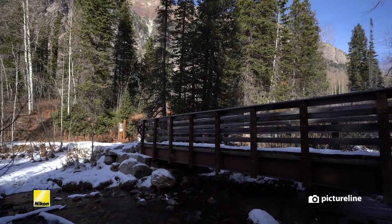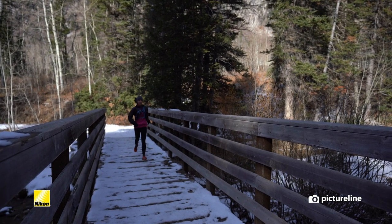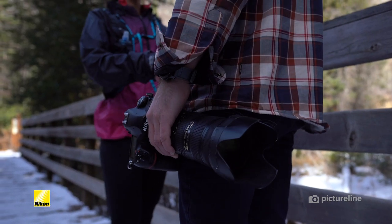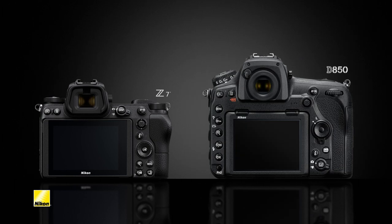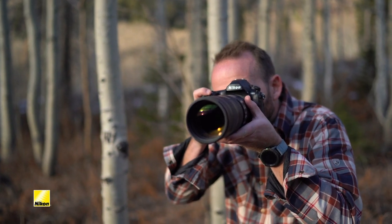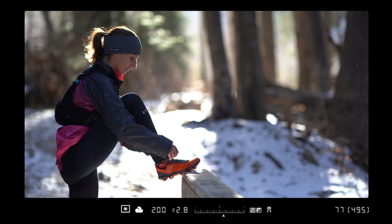With the introduction of the Nikon Z6 and Z7 full-frame mirrorless cameras, photographers finally have a compelling and professional alternative to larger full-size DSLR bodies. There are several differences between mirrorless and DSLR systems, but one of the most significant is the viewfinder. Standard DSLRs have optical viewfinders that allow the photographer to see through the lens and witness the world as it actually is.